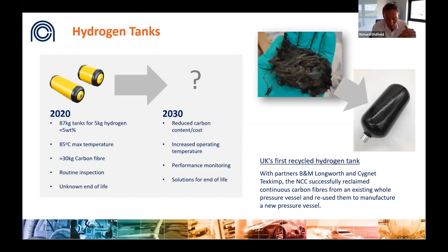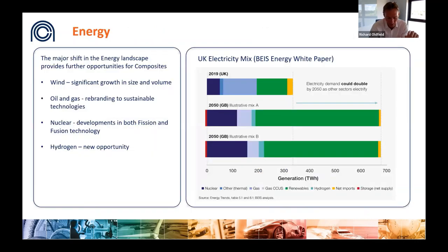Fully sustainable solutions must be found, as it will not be acceptable to simply dispose of composite material at end of life — analogous to the battery mountain challenge facing electrification. Working with BM Longworth and Signet Tech Skim, the NCC recently demonstrated the first step by successfully reclaiming fibers from existing tanks and using them to make a new pressure vessel. Perhaps the most significant opportunity for composites to impact net zero delivery comes in supporting the energy transition.